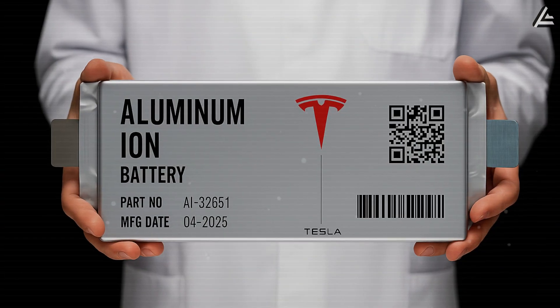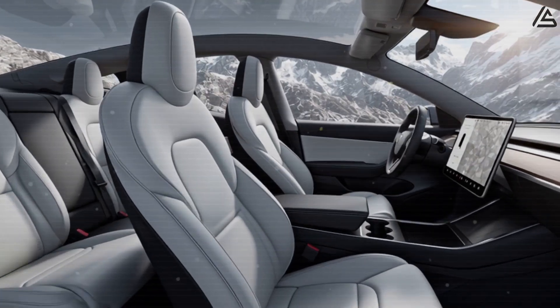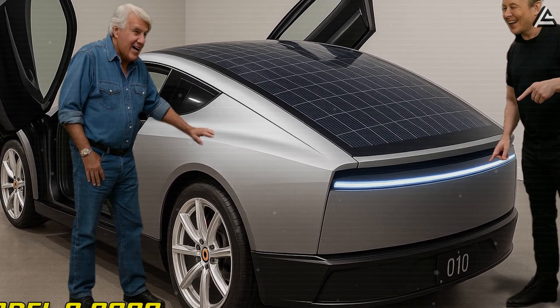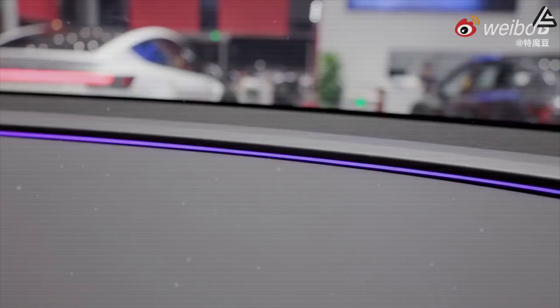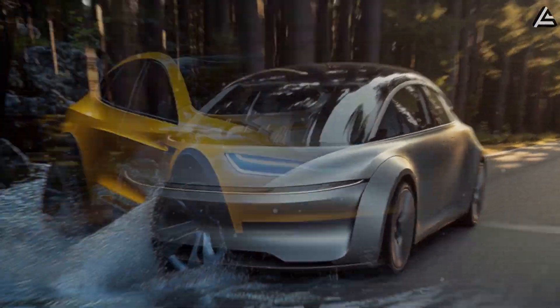Rumors are spreading fast — from aluminum batteries that charge in just 10 minutes, to a solar roof, and even a fully button-free interior. So, what exactly makes the Model 2 a critical step in master plan 4? Can it really deliver these futuristic features at such a low price? And how will it impact everyday drivers like you on the road? We'll break it all down in today's video.